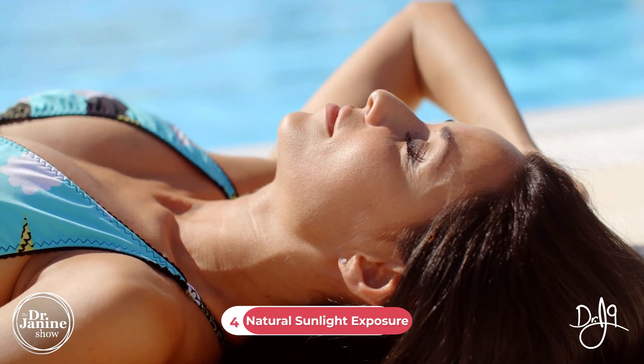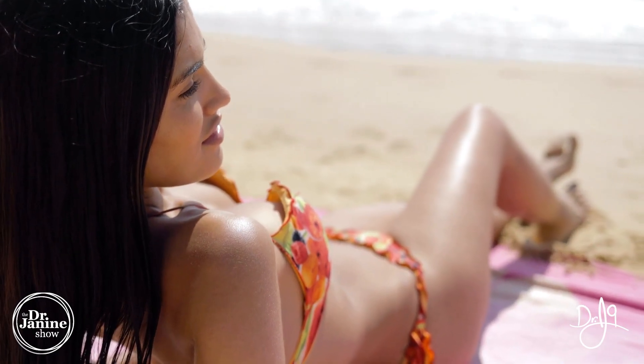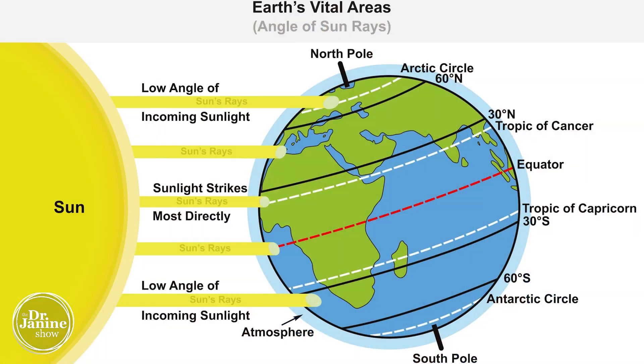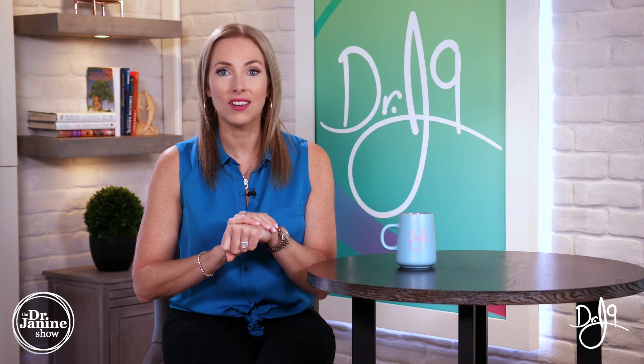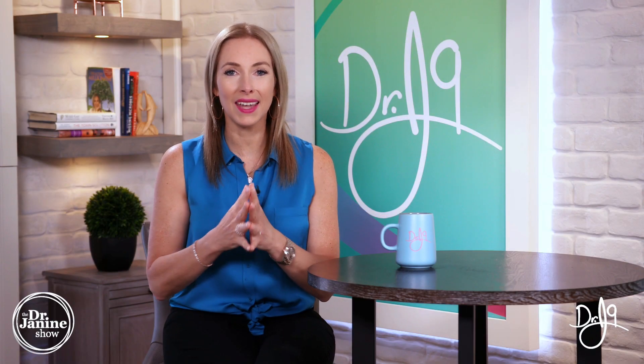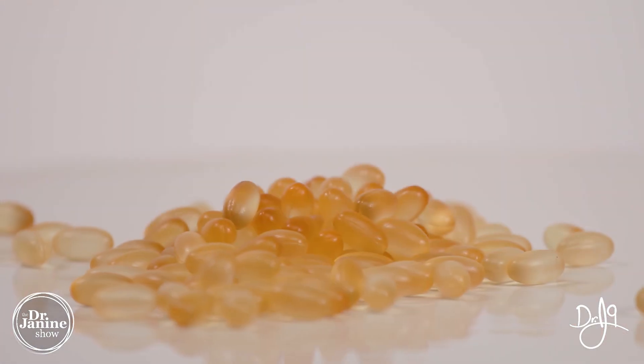Tip number four after thyroidectomy is to make sure that you're getting enough natural sunlight. Sunshine and vitamin D production are very important for running our mitochondrial health and energy. Depending on where you live in proximity to the equator — the closer you are, the more active vitamin D3 your body can make from sunlight on your skin. The further you are from the equator, this becomes more difficult especially during winter months.